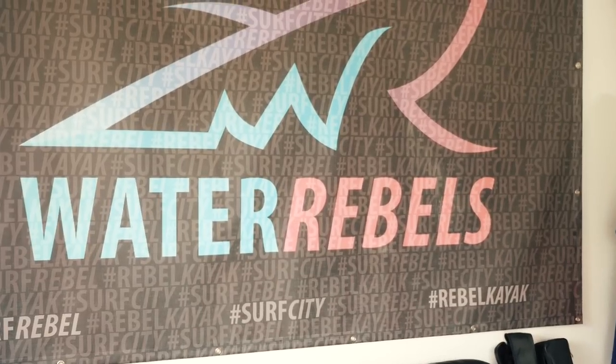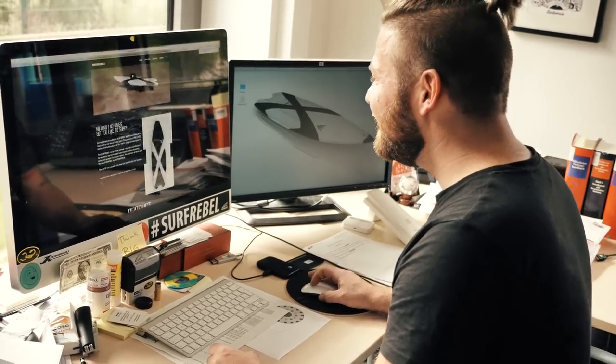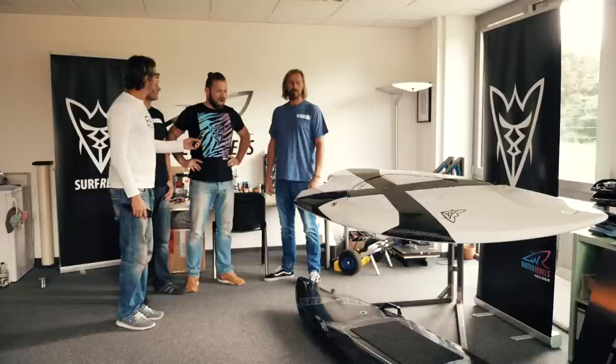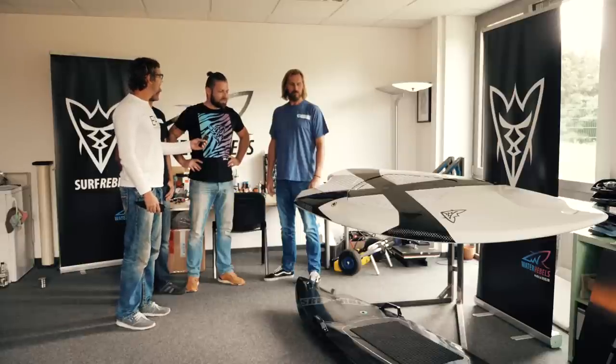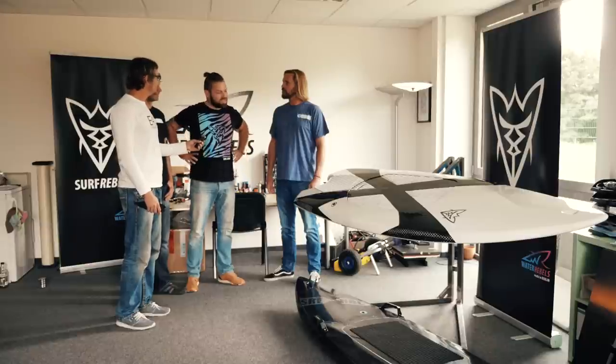Today we are visiting Stefan from the Water Rebels. Welcome — please tell us a little bit more about your exciting product. This is the Surf Rebel. I started thinking about this product around three years ago with the first design ideas and sketches, and nine months later we had the first prototype, plus a lot of ideas on how to finish the product.